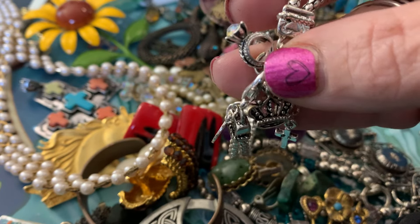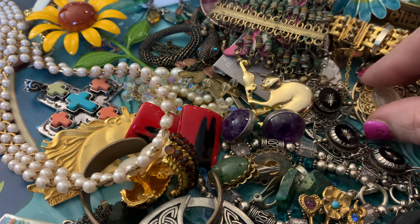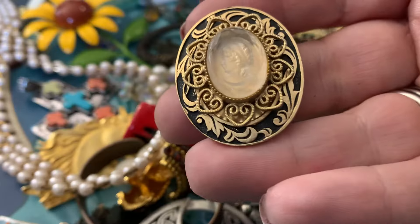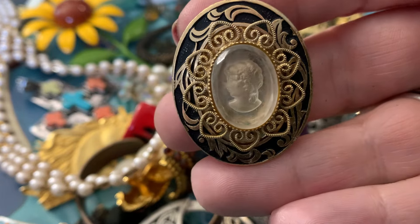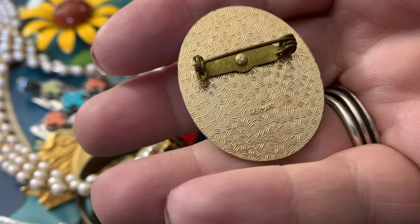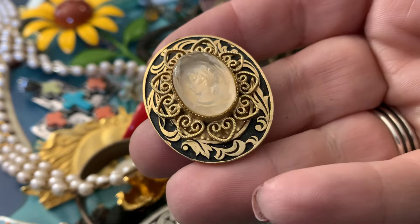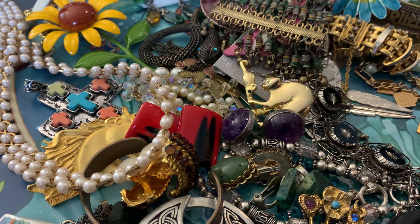A little iridescent ring. This is a beautiful cameo, and it is signed Germany. Very, very, very pretty.